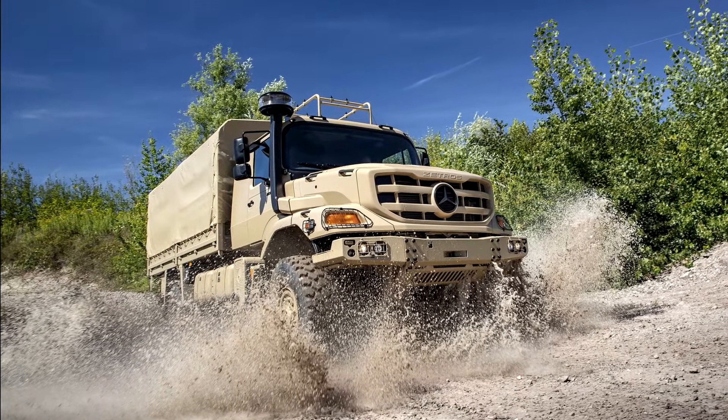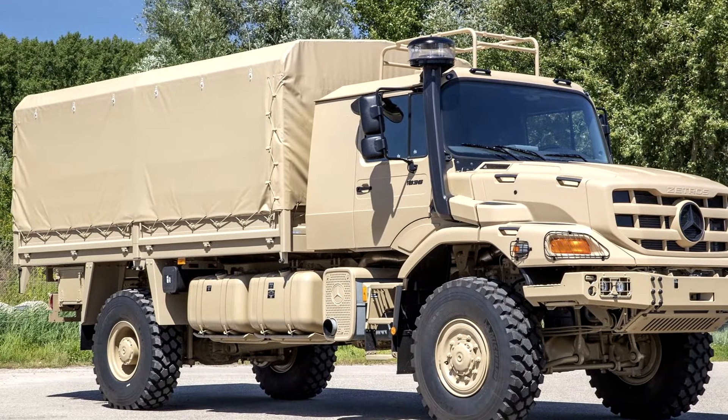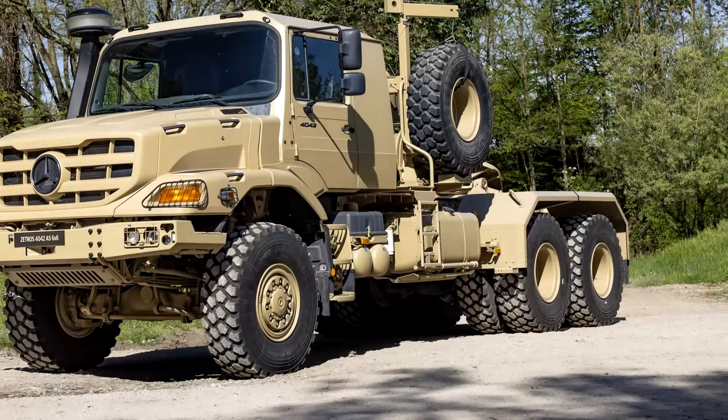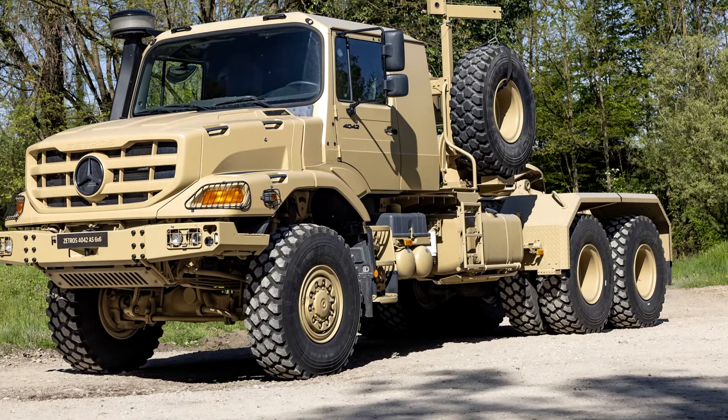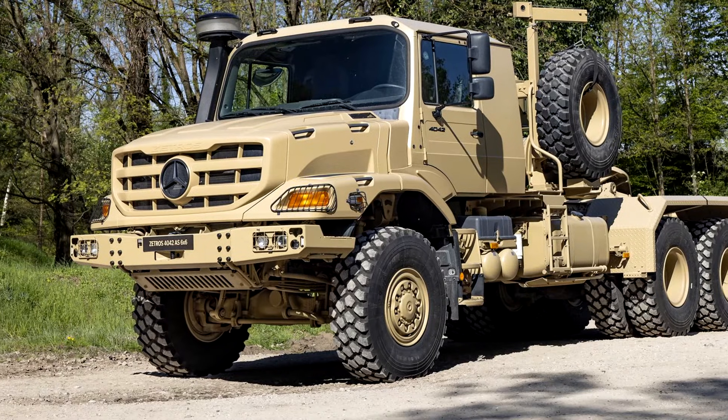These trucks aren't just your regular workhorses. They're designed to tackle some of the toughest environments, hauling 250 tons of equipment and heavy-duty vehicles. Yep, you heard that right — 250 tons. Now that's some serious muscle.